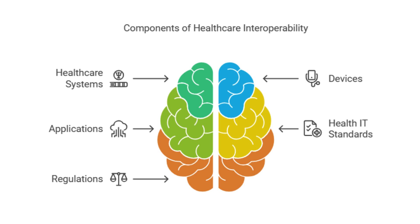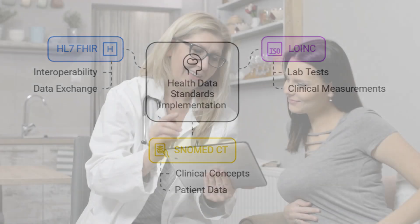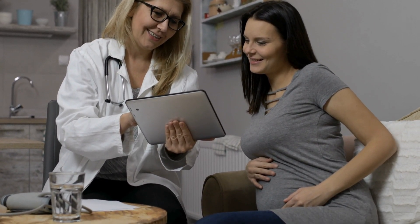To really make sure everything works together, there are some key standards that help guide this communication. You might have heard of HL7 and FHIR — that stands for Fast Healthcare Interoperability Resources. But why should we care? What's the big deal about all of this data sharing? It sounds like cool technology, but what does it actually mean for patients?